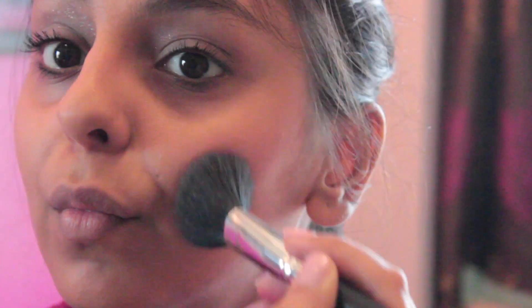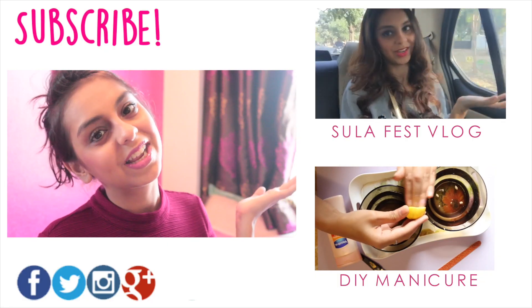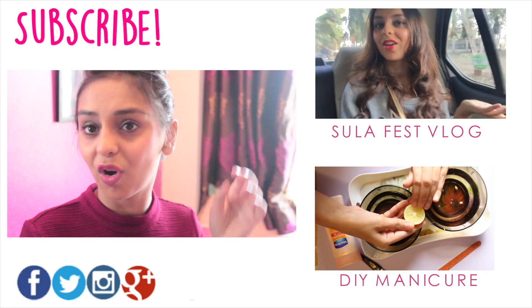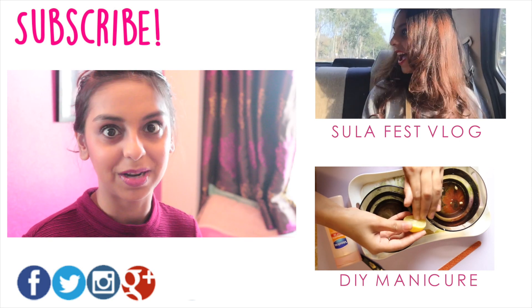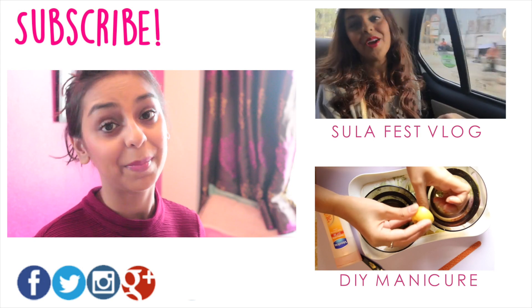On my cheeks I'm wearing MAC Mineralized Blush in the shade Sweet Sentiment. To finish the look, I have Lancôme Lip Lover in shade 338. I hope you guys enjoyed this video — I'm going to go untie my hair, give it a towel dry, and head out to meet my friends for lunch.